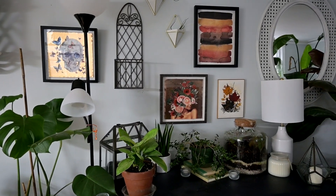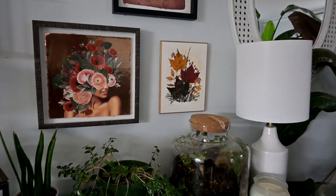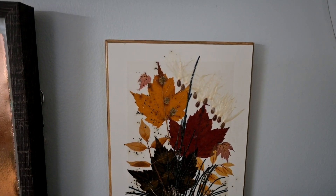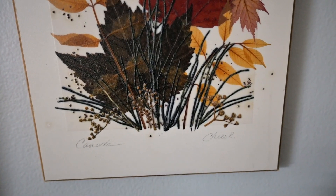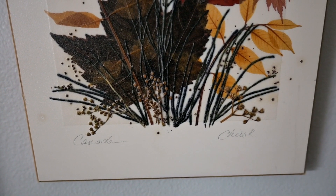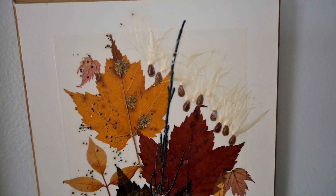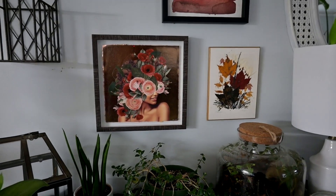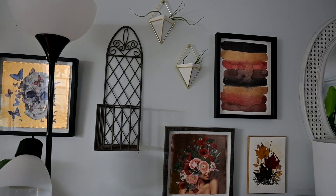I'm really loving how this wall is turning into what it's turning into, and I'm still on the hunt for more things to add. This right here is my favorite - I found it at our local Goodwill, but looking online on eBay there are so many more of these. It's so cool - it's made out of real leaves and seeds. I might grab some more because I just love the way it looks.